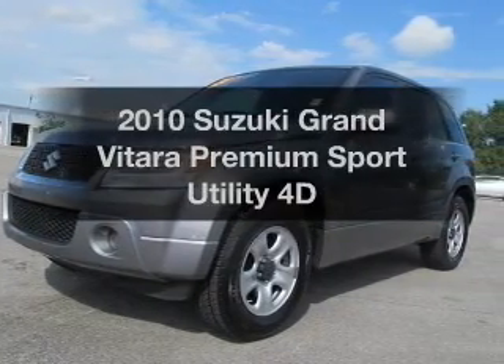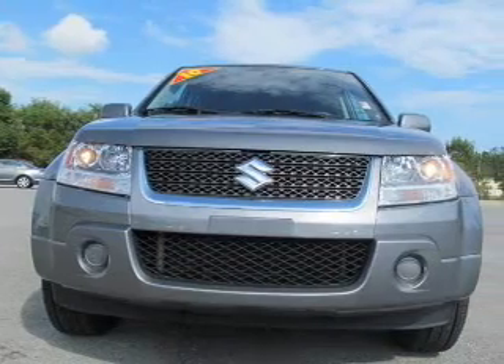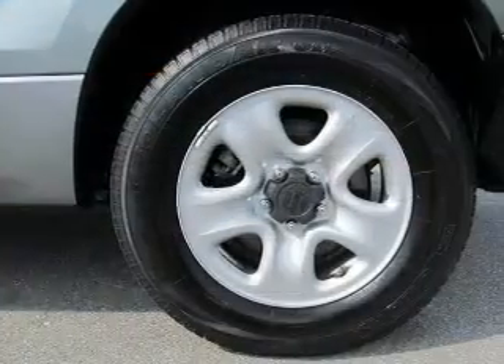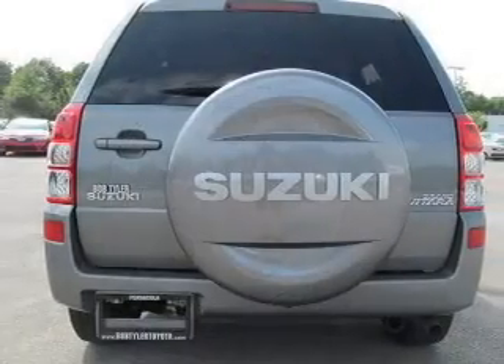Check out this 2010 Suzuki Grand Vitara. If you're looking for an automobile with great attributes, look no further. With a reliable engine that responds smoothly to its automatic transmission, reach your destination effortlessly with GPS navigation.